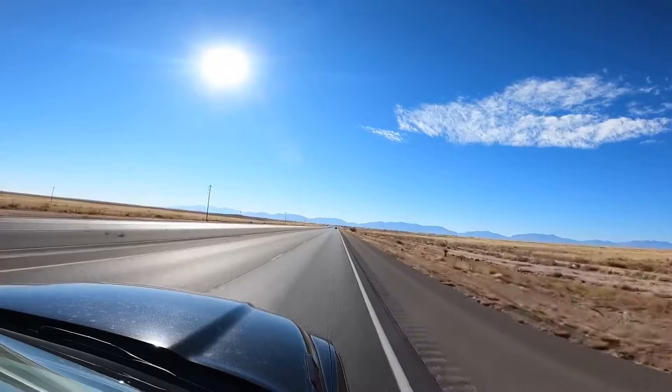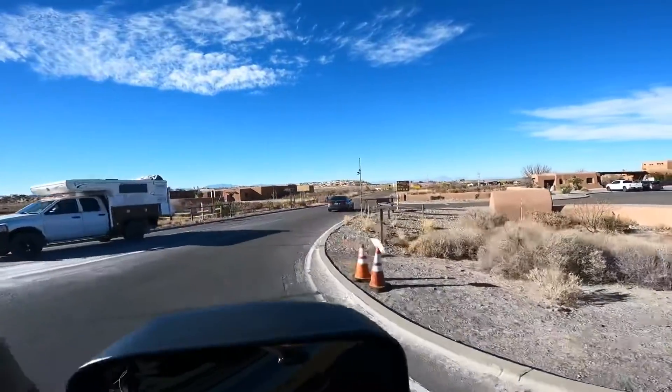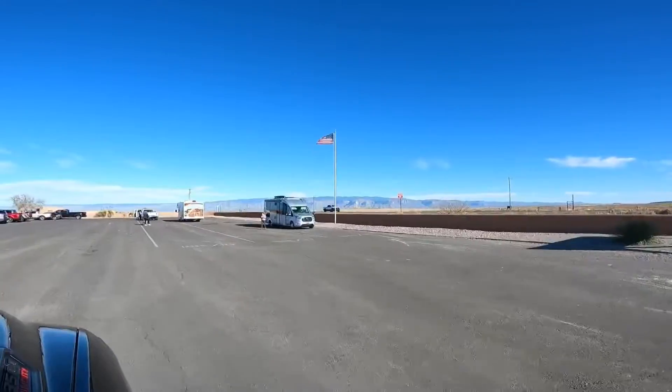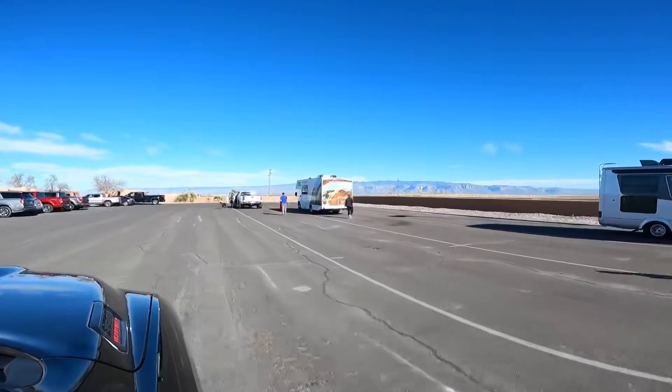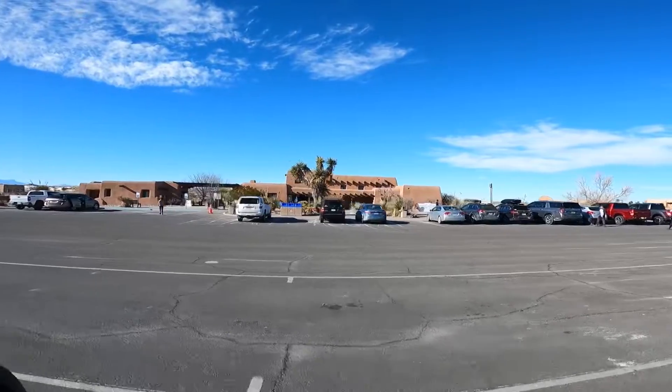You pull off of a freeway into a parking lot if you want to go to the visitor center. There's tons of spaces for RV parking, so those big long lanes for you to park in. Plenty of space to turn around.